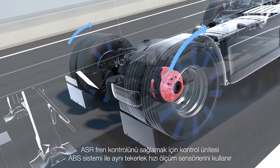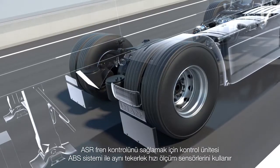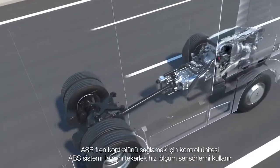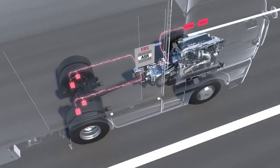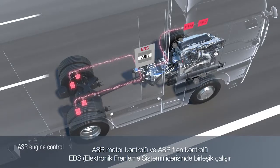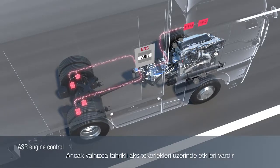For the ASR brake control, the control unit uses the same wheel speed sensors as for the ABS. The ASR engine control and the ASR brake control are combined together in the EBS. However, this only affects the drive wheels.